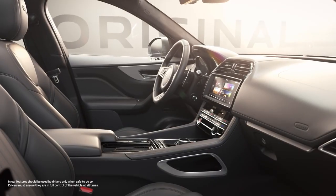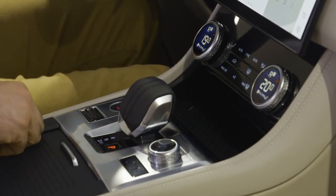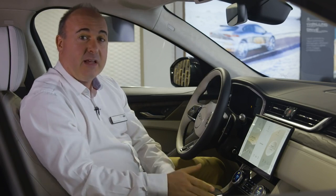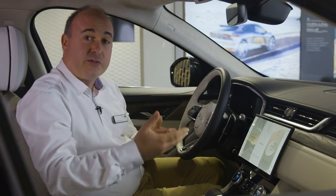Entering the cabin reveals some revolutionary changes, although the first change is a drive selector that no longer revolves. The palm shift grip combines cricket ball stitching with engineered metal, with the varying temperatures and textures bringing a rich, tactile experience that's continued through the whole cockpit.